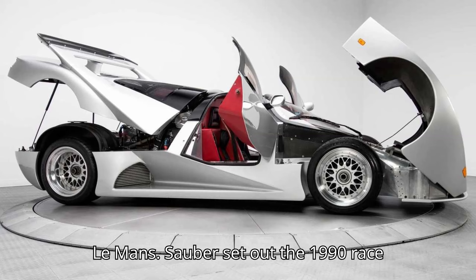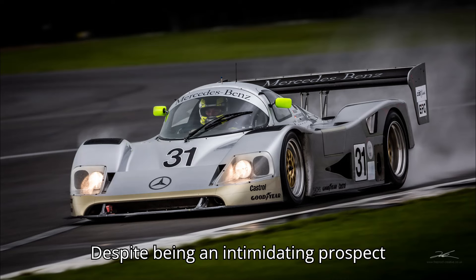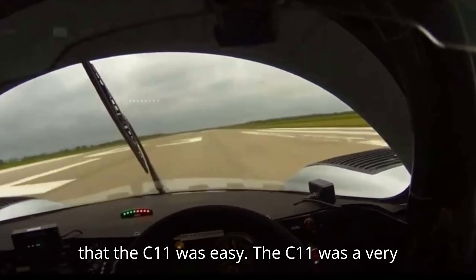Sauber sat out the 1990 race and managed a fifth place at the 1991 race. Despite being an intimidating prospect, racer Karl Wendlinger told Motorsport.com that the C11 was easy.